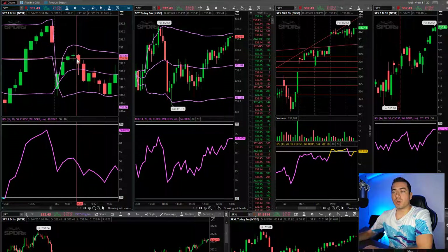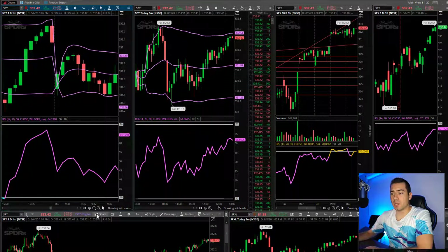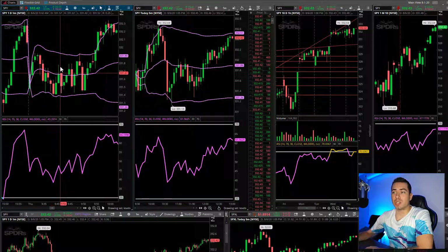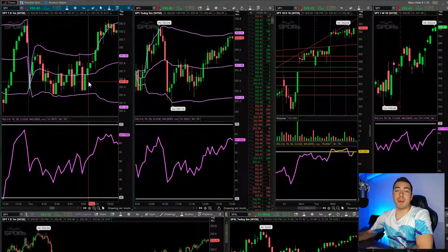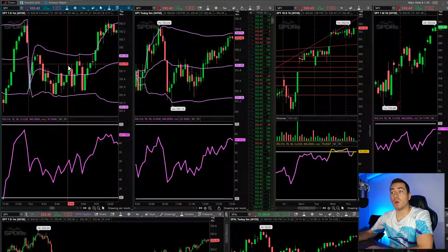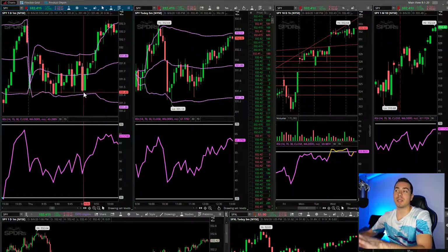So market started to come down, and actually in the open today, it was pretty choppy. This is the one-minute chart. So it opens up, pushes up, comes back down, and then it just chops here for like the first 30 minutes of the day. This was during the time when I basically lost and was down like 30 bucks. One of my rules is no trend, no trade. So there was no trend here — it was just chopping up and down. So I was just like, you know what, I'm going to sit this one out.